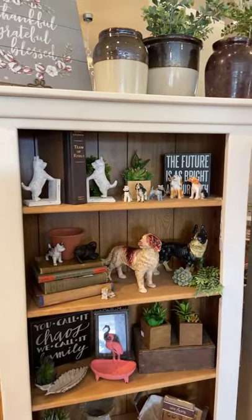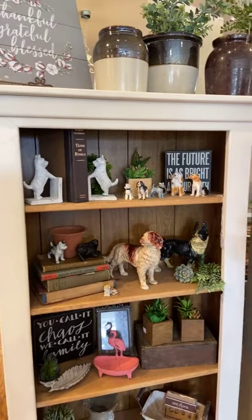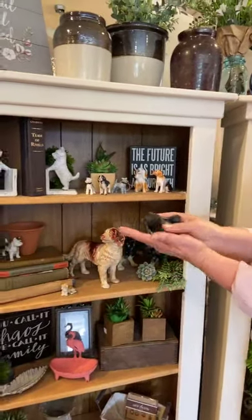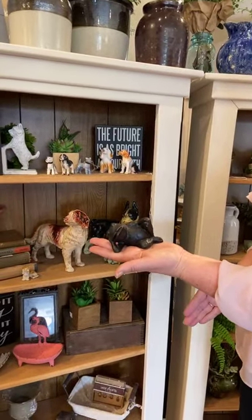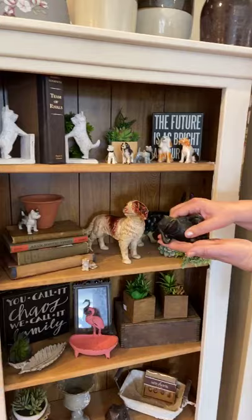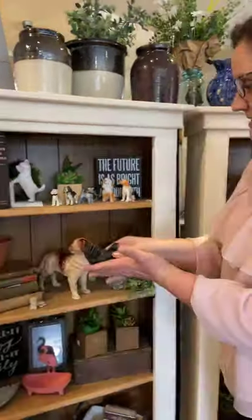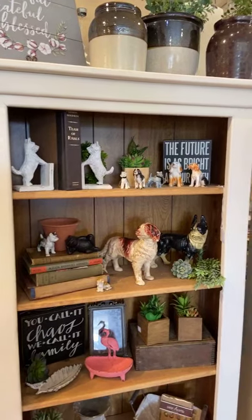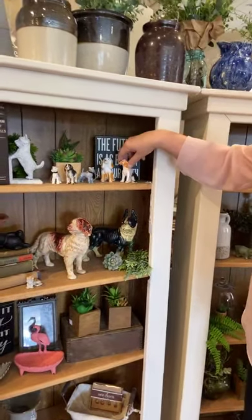Look at this frog — he's so funny, just chilling and hanging out! That's the frog somebody was asking about. And here's the other frog, so if you're listening, that's the one on the item you're talking about.